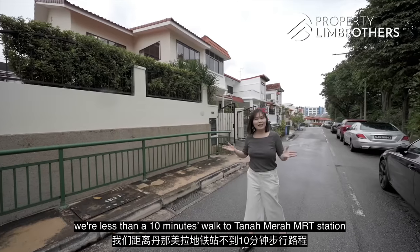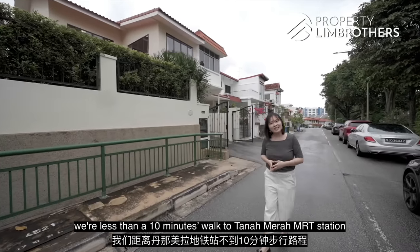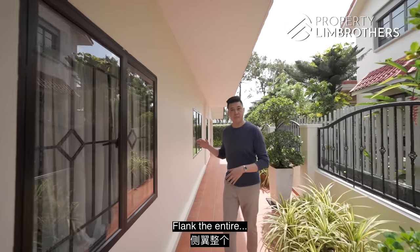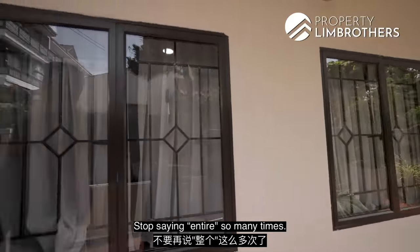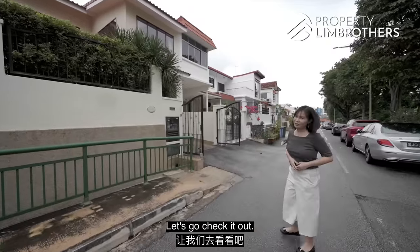Over here we're less than a 10-minute walk to Tanamera MRT station and we're surrounded by amenities. I think you're gonna love this — let's go check it out.